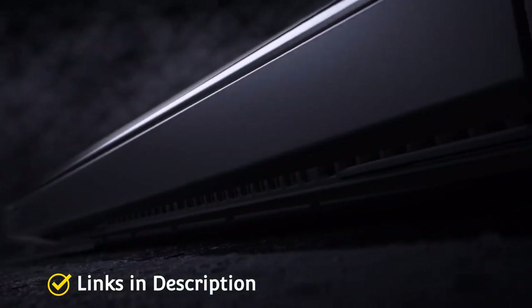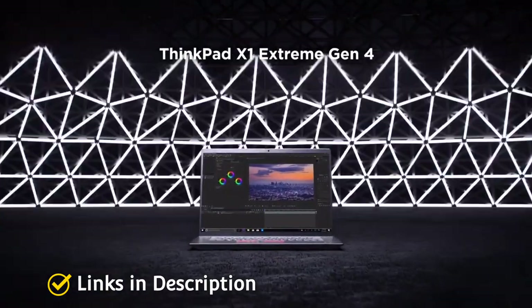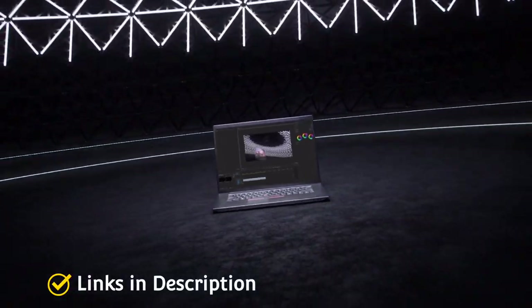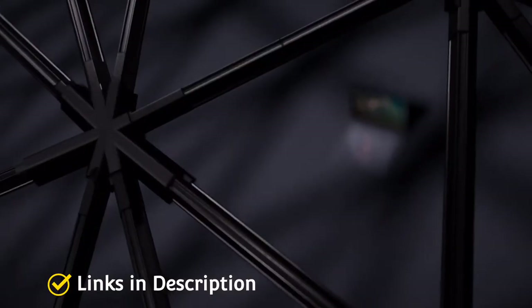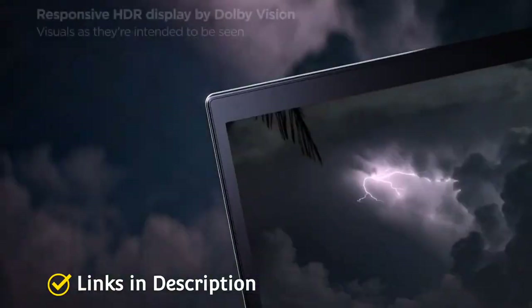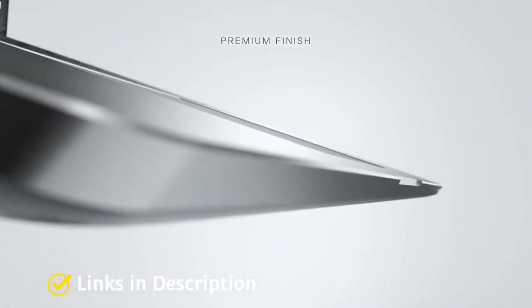Nowadays most of us expect to be connected to the internet wherever we go. Our phones are the easiest way to access just about anything online wherever we are, but they don't quite allow us to be as productive as we are on a laptop. Thankfully, you can find many 5G laptops on the market today, and in this video I am going to show you 5 amazing 5G laptops that you can consider buying.